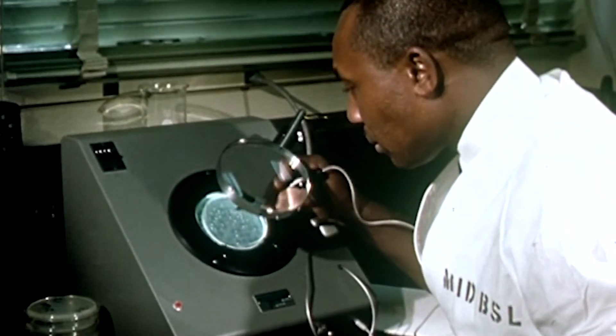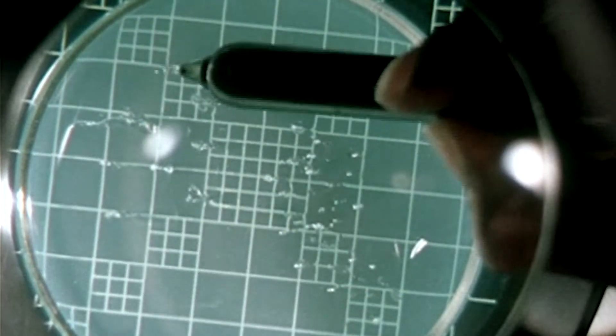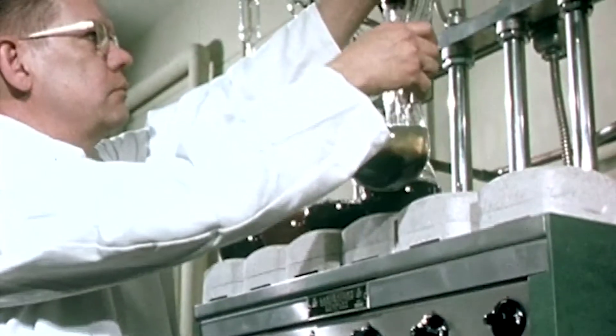When most people think of medical research, they might picture Petri dishes, microscopes, machines with bright flashing lights, in laboratories like this.